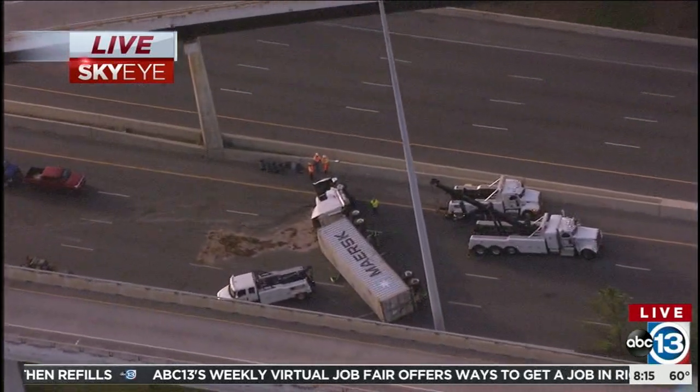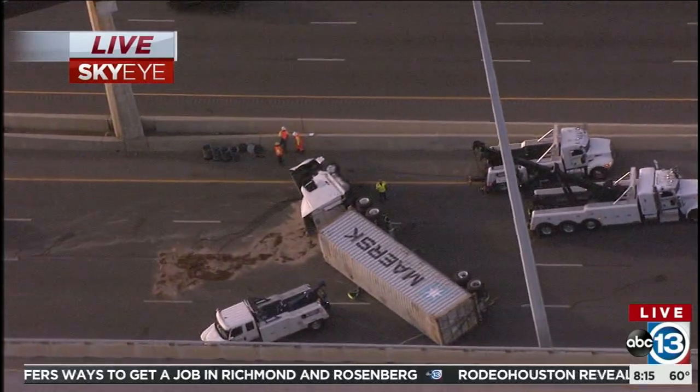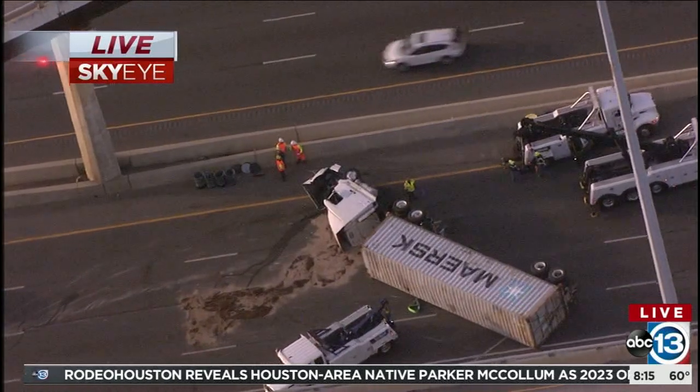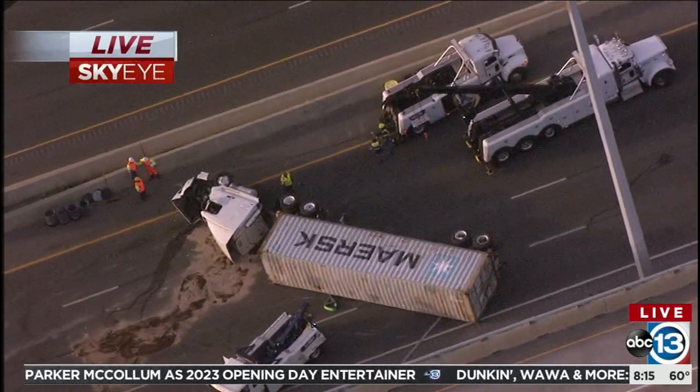Jonathan, a huge mess to clean up. This has been sitting here since 3:30 this morning — an overturned 18-wheeler.